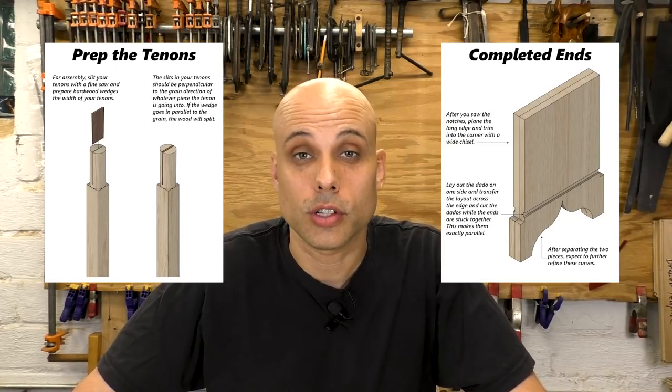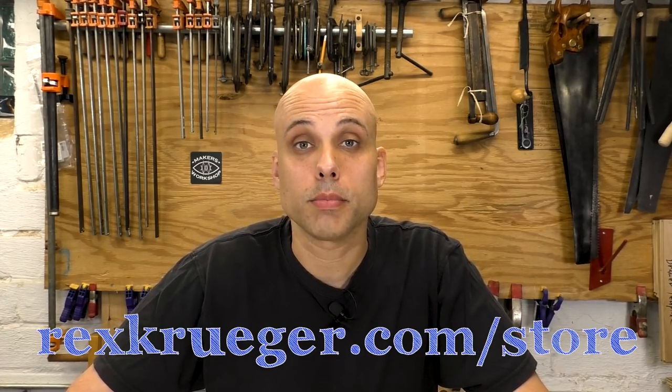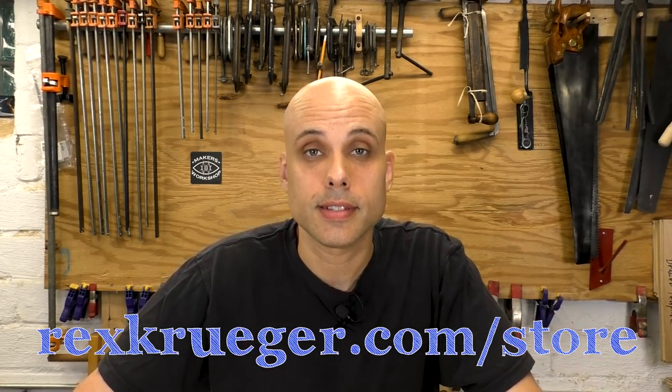You can get the desk or the whole bundle at rexkruger.com/store or click the links down in the description. I'll be back next week with another woodworking video, and I really appreciate you taking the time to watch. Thanks.